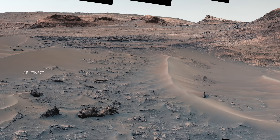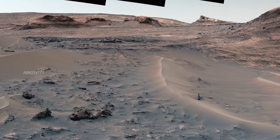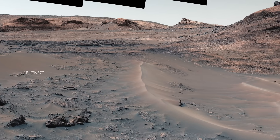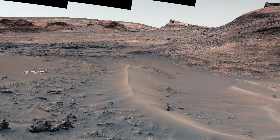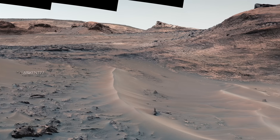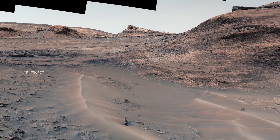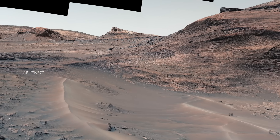This image shows a hill named Bolivar that is capped by layered bedrocks and its adjacent sand ridges. The image was captured by Curiosity rover using its mast cam, which takes color videos and images of the Martian terrain.